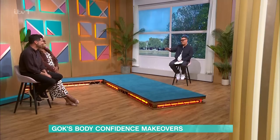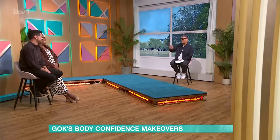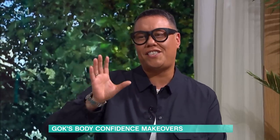I love a makeover and so do our gorgeous viewers. We've got three of our gorgeous viewers in today. Basically what we've done is we've worked our socks off downstairs. We've got the outfits, the hair and make-up. They look absolutely stunning.